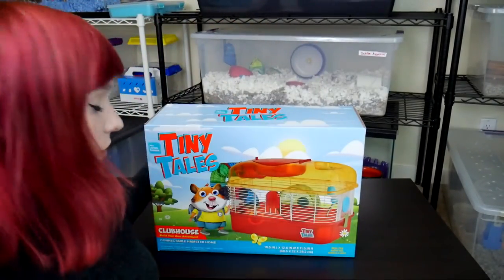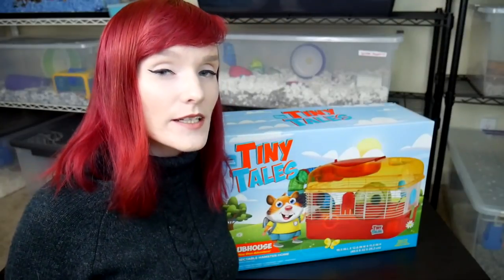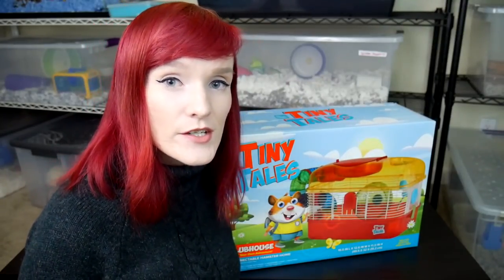Hello munchkins and viewers alike. It's me Munchie, and welcome back to one of the last bad cage reviews of this Tiny Tails line that I have done. Today I am going to be reviewing none other than the Clubhouse. For those of you who don't know this series, welcome on in. I'm going to be unboxing and reviewing this cage while also providing my knowledge and information about current updated hamster care and why these cages might not be suitable.